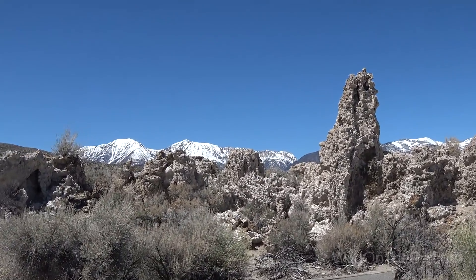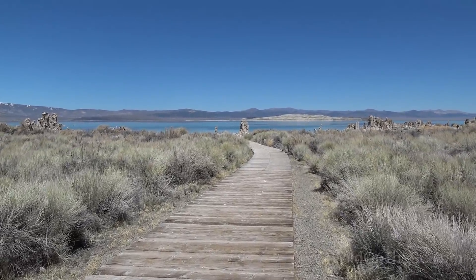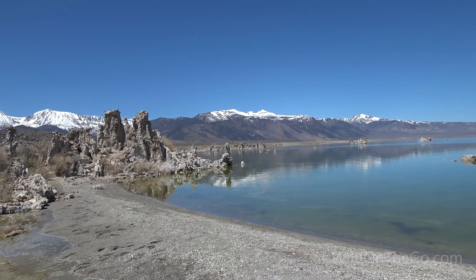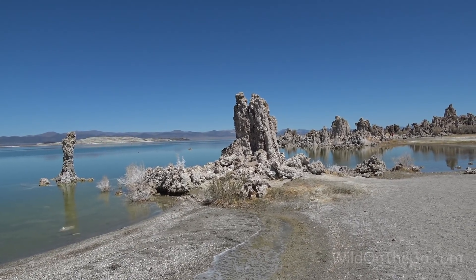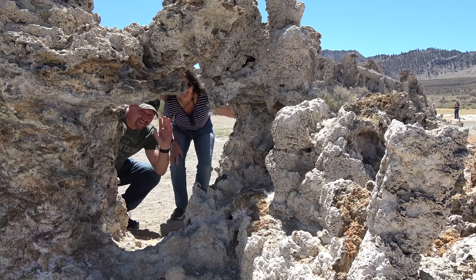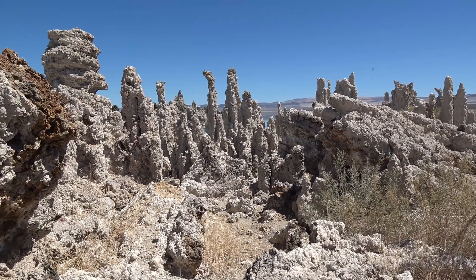Look at that view! And look at this view over here — isn't that beautiful? Really amazing. Beautiful. There are some of the tall, thinner tufas.